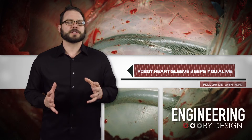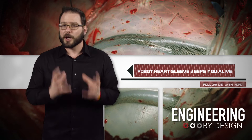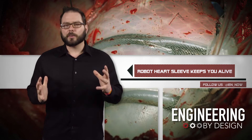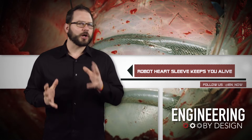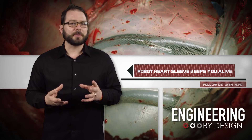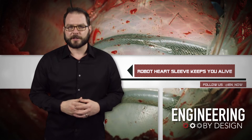Researchers at Boston Children's Hospital and Harvard University have developed a soft robotic sleeve that can be slipped around your heart and mimic its twists and compressions to keep you alive. While 2,100 patients are lucky enough to receive a heart transplant every year in the US, this proof of concept is an interesting new development that could help the other 5.7 million who suffer from heart failure.